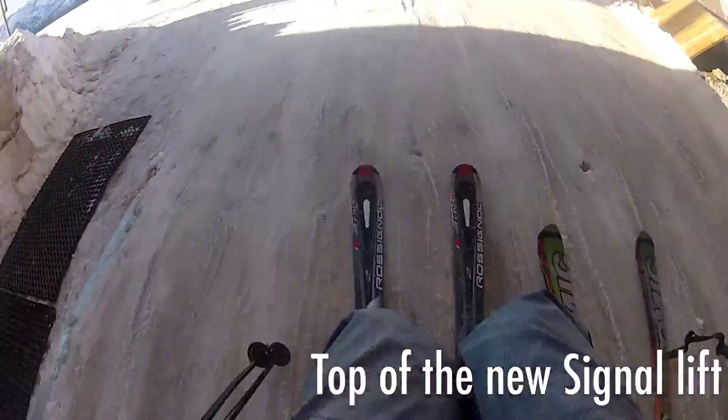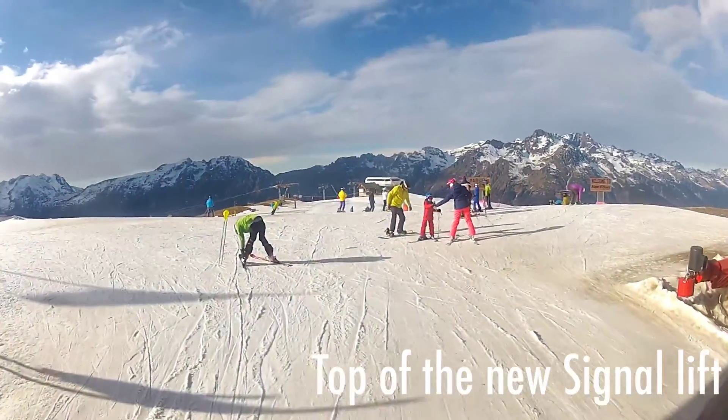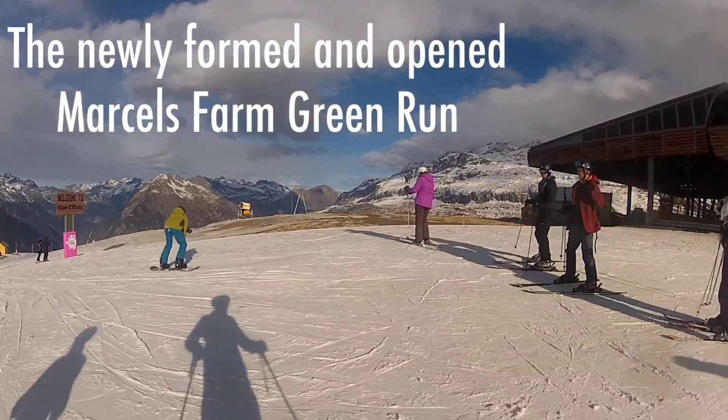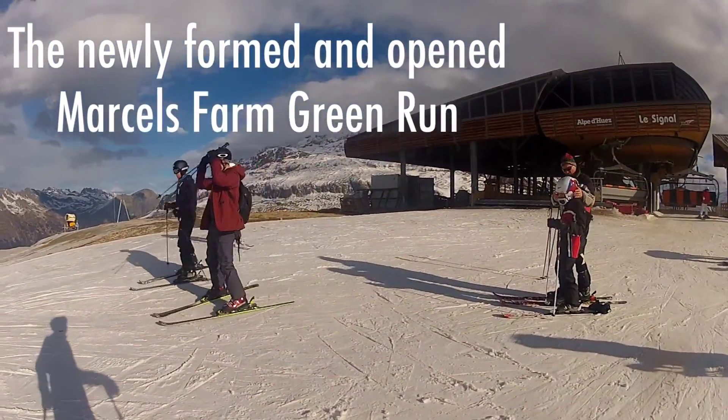The Tunnel, right up at the top of the Pic Blanc, as usual this time of year it's a bit tricky — it's marked for good skiers only, so bear that in mind, because that really is the case. Saren, on the other hand, really good condition all the way down to the bottom, really nice.